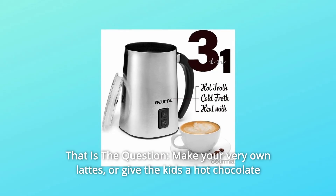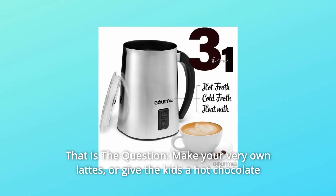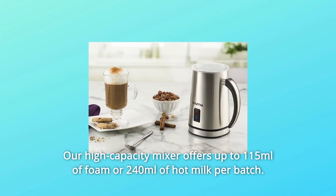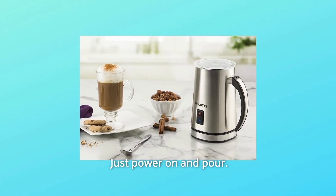Number 10: To warm or to whisk — that is the question. Make your very own lattes, or give the kids a hot chocolate treat with the Electric Milk Frother. Our high-capacity mixer offers up to 115 ml of foam or 240 ml of hot milk per batch. Just power on and pour.